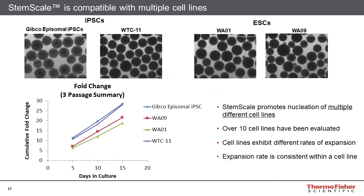Slide 17 addresses compatibility across multiple lines — a hard one to nail down completely, as there are many different lines. We're looking across two different IPSC lines and two different ESC lines. Representative images before subculture are shown above. The growth rates in terms of cumulative fold change across three passages are shown in the graph. We see good and consistent growth. Certain cells appear to perform better than others, but overall we're very pleased with the consistency. Both internally and with early beta testers, over a dozen lines have shown good growth characteristics in this system.